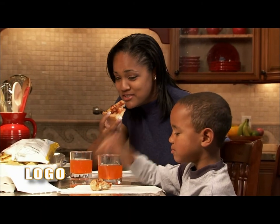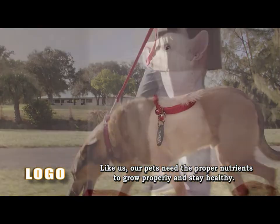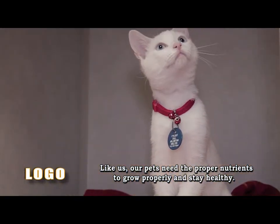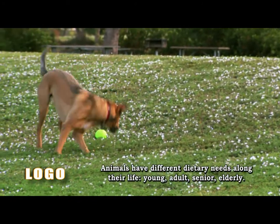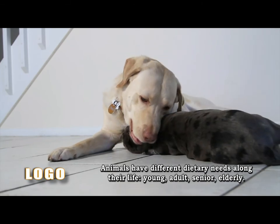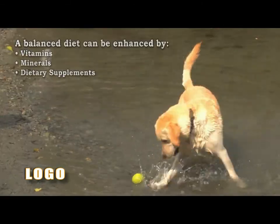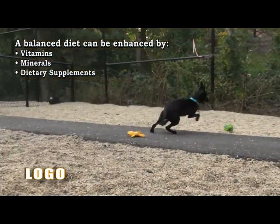Most of us were taught the importance of a balanced and nutritionally complete diet for ourselves, but when it comes to knowing what nutrients our pets need to grow properly and stay healthy, we often come up short. Animals have different dietary needs along their life — young, adult, senior, elderly. A balanced diet adapted to their life stage can be enhanced by vitamins, minerals, and other dietary supplements.